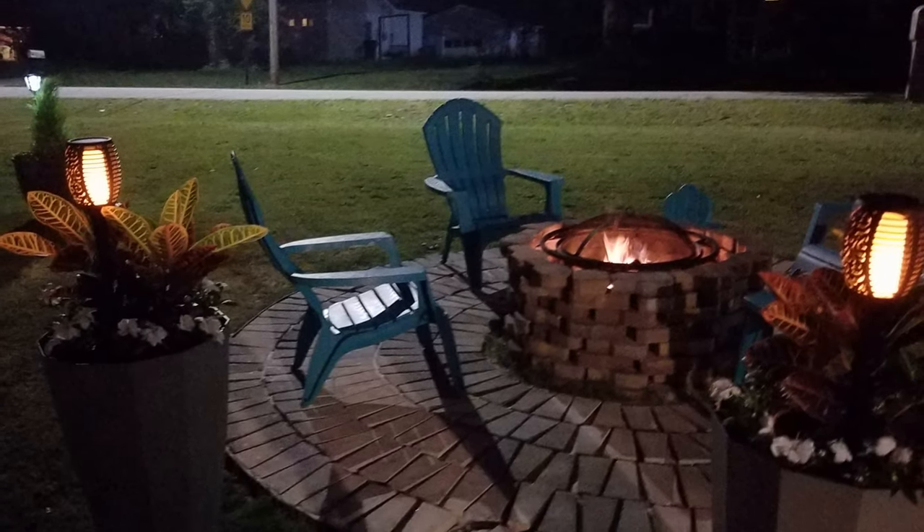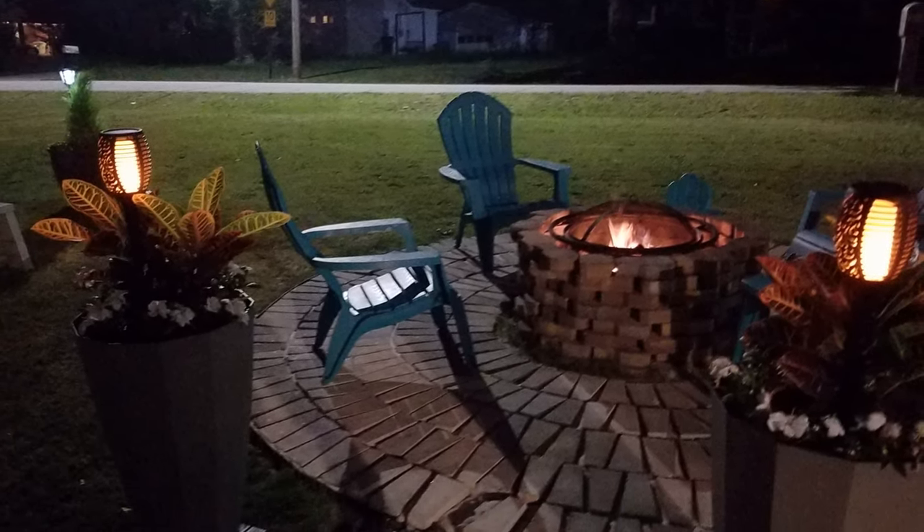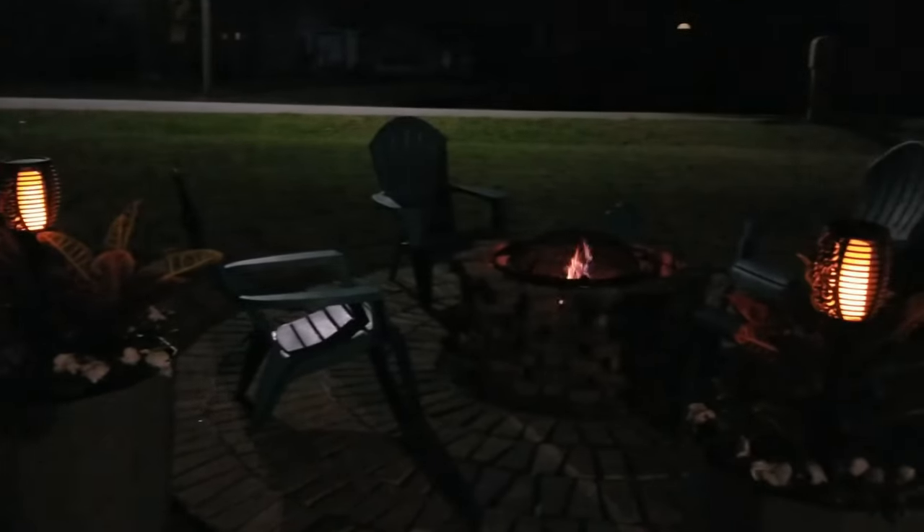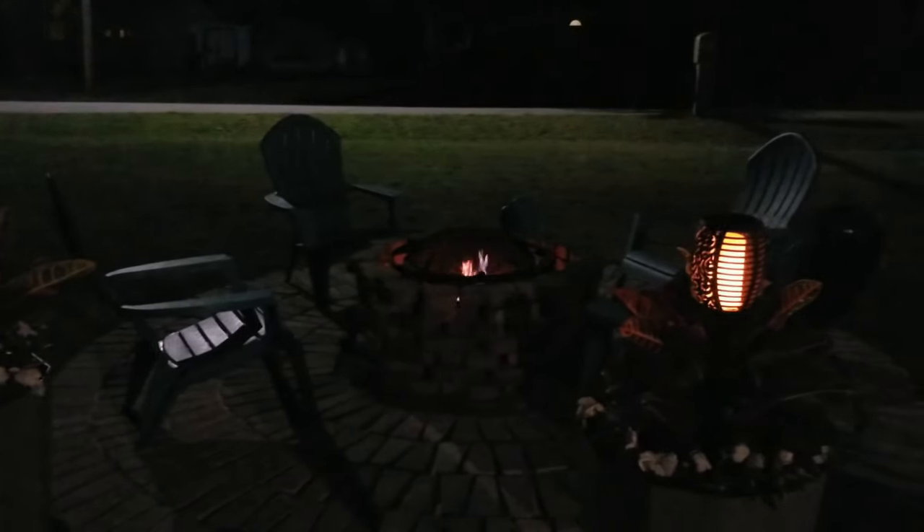Here's a view of the fire pit at night. The solar lights are from Amazon and they flicker just like the fire in the pit.